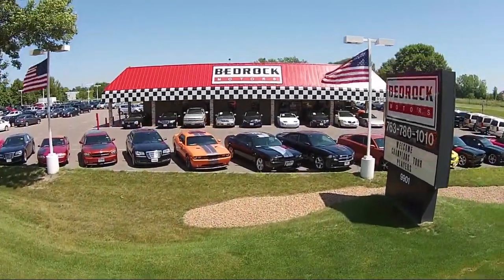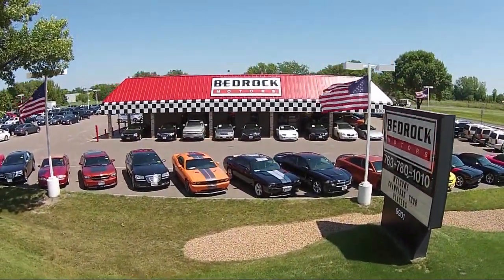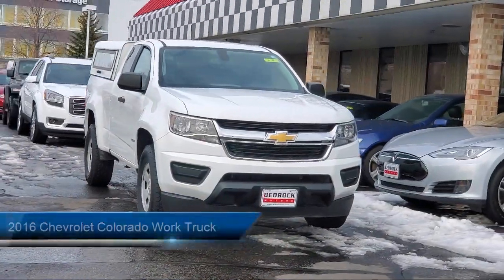Welcome to Bedrock Motors, the Upper Midwest's largest auto wholesale arm. Here's a look at another one of our great vehicles in our inventory.